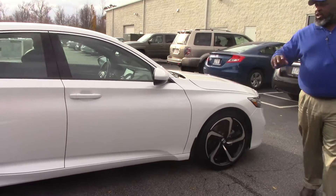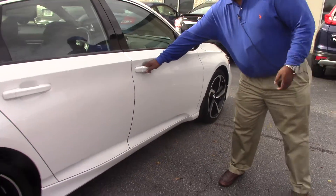Accord Sport — sporty looking, very nice. Look at the flares on the outside, the sporty wheels.